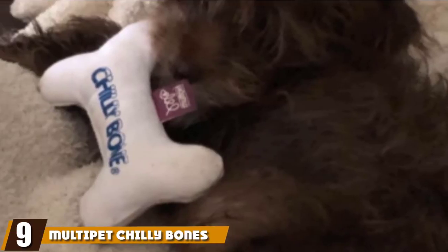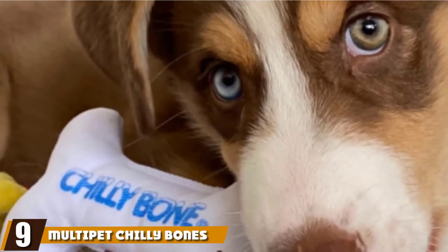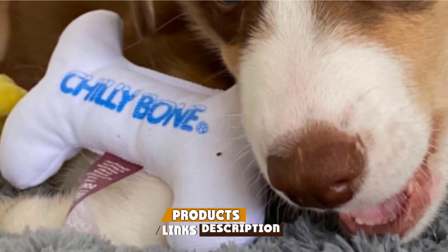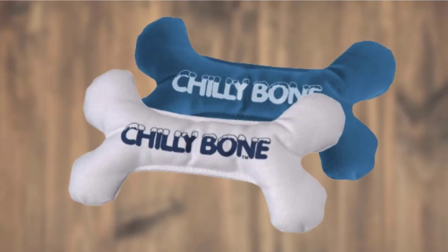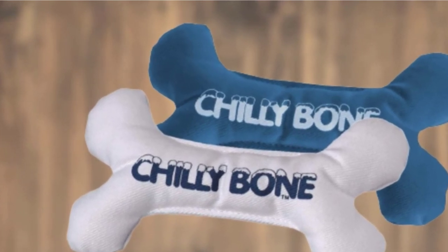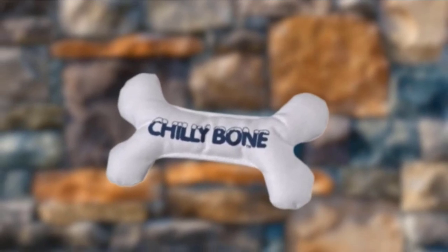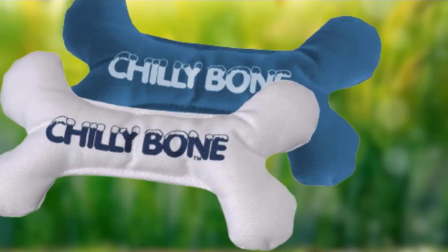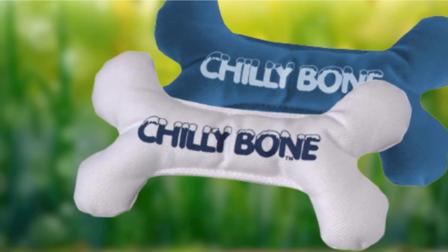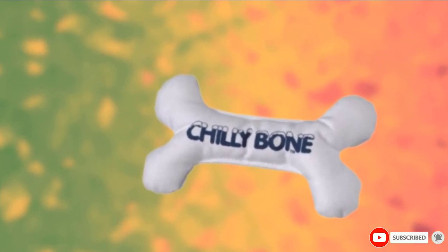Next at number 9 we have Multi Pet Chili Bones For Teething. Schuetzner recommended the Multi Pet Chili Bones for teething puppies, since they can be frozen — you briefly soak them in water, place them in a plastic bag, and throw them in your freezer. They're designed for small and medium-sized dogs, and the brand recommends supervising your dog when playing with this toy since it can be ripped and expose the internal filling. Similarly, Beninc recommended rolling up damp washcloths and freezing them, which helps reduce biting and chewing associated with teething.